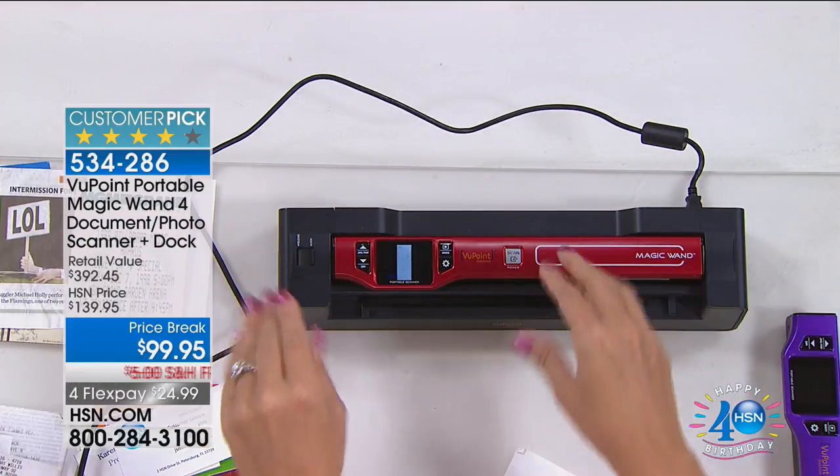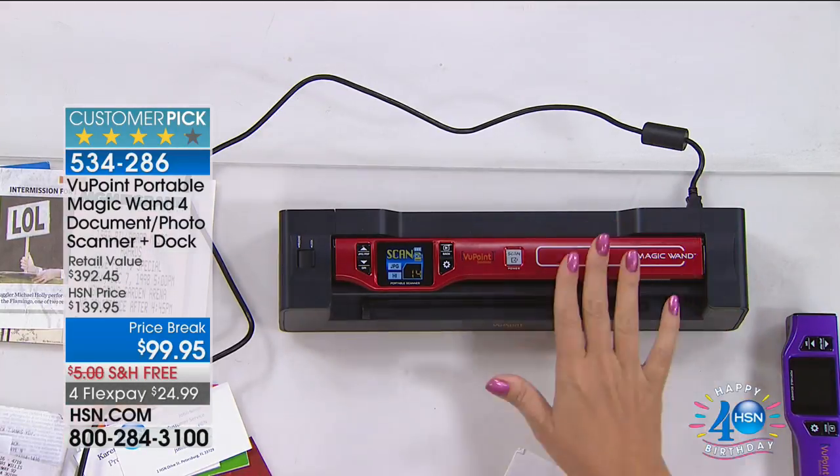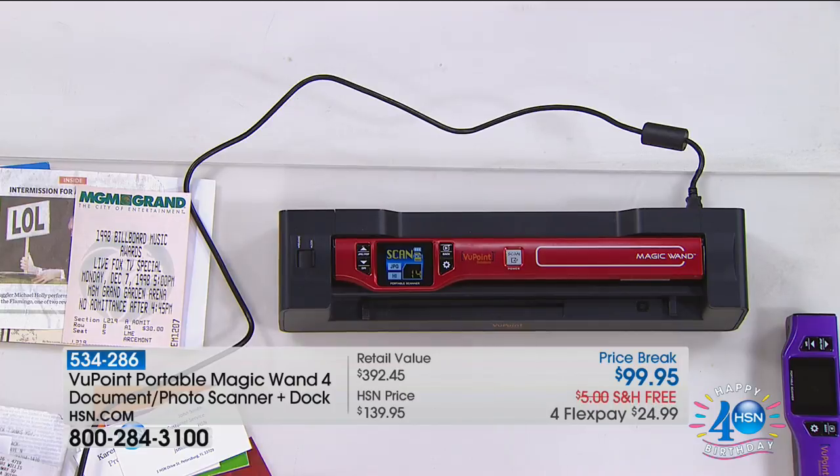The versatility really comes in when you undock your Viewpoint Magic Wand — you can just pop it out and take it anywhere. There's a built-in rechargeable battery that scans about 400 times before you need to recharge. All you do is pop it back into the dock and it's charging. On this big, bright, beautiful one-and-a-half inch screen you can see that the scan is going through perfectly.